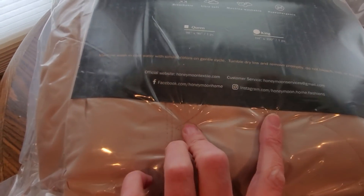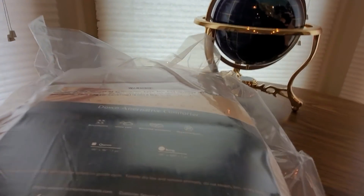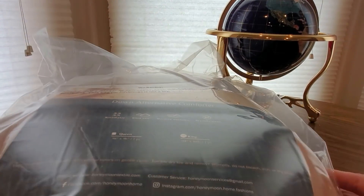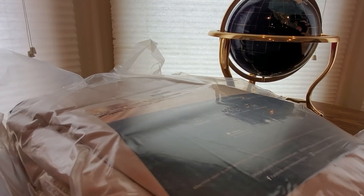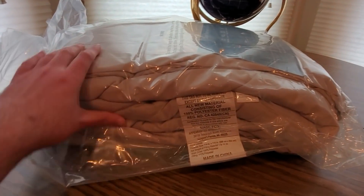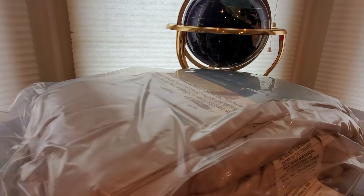Links are going to be down below, and there's a Facebook - I'll have that added to the description - and their Instagram. So this is a king size, I'm going to put that on the bed in a few minutes. But man, nice packaging. That's supposed to be super soft - definitely can't wait to try this out.